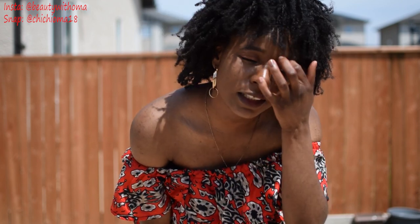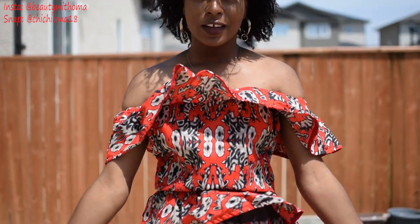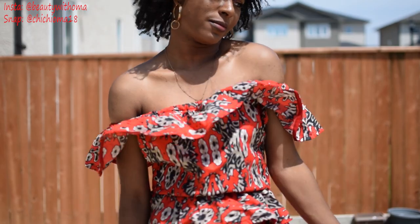I found some of these styles on Pinterest, and some of them I think I just imagined myself. If I find the inspo pictures on my phone, I'll put a picture of the original style alongside mine so you guys can compare.